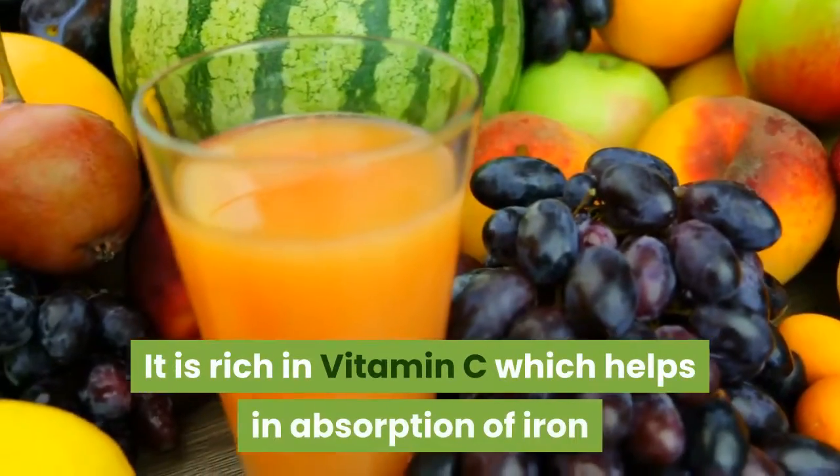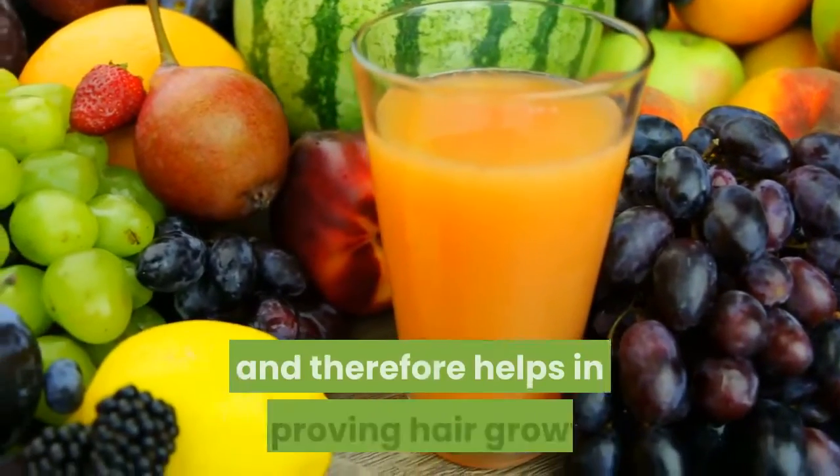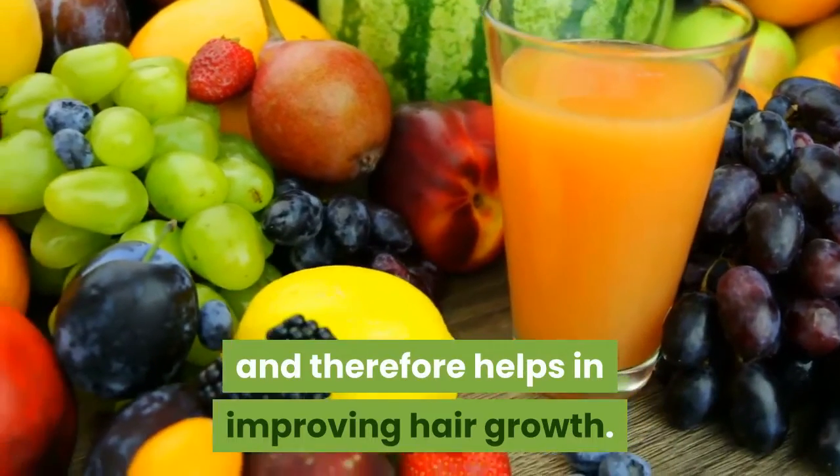Three: Amla — it is rich in vitamin C, which helps in absorption of iron and therefore helps in improving hair growth.